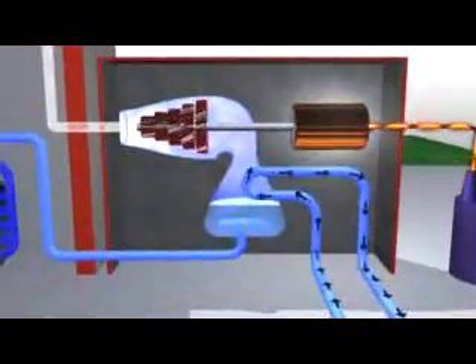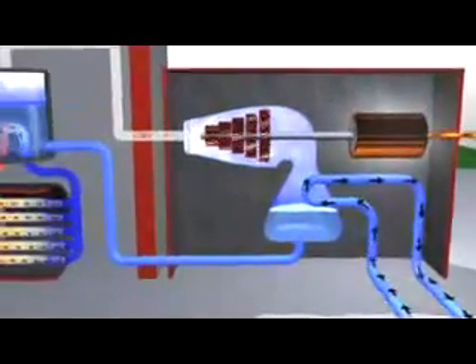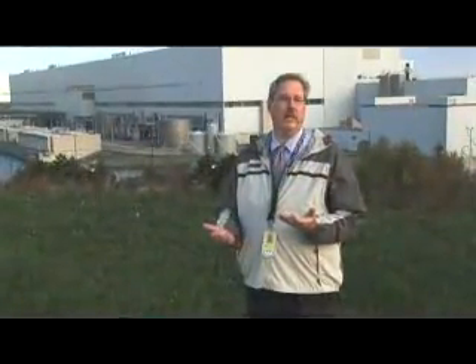The steam coming out of the turbine is condensed back into water using cooling water from the lake and pumped back to the boilers to continue the process. Ontario Power Generation's nuclear generating stations have sophisticated safety systems to control, cool and contain the process each step of the way, generating electricity safely and virtually free of all smog and greenhouse gas emissions.